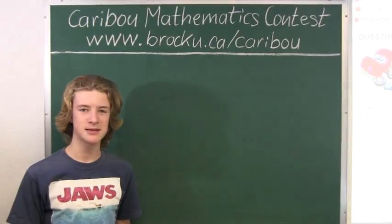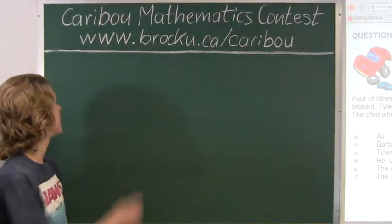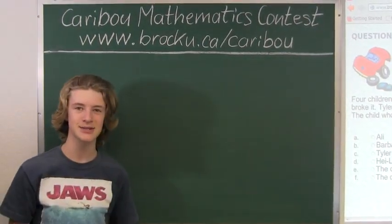If you would like to know more about this contest, please feel free to visit our website. Thank you.